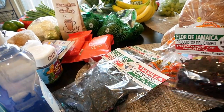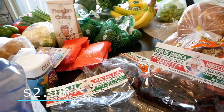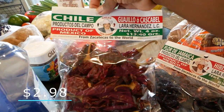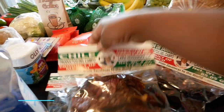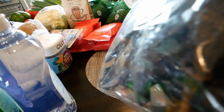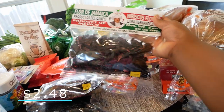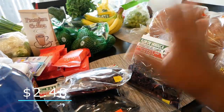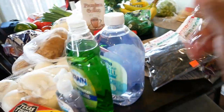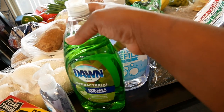Now this is what David threw in the basket. He's not here to explain it so I'm just going to show you. We got some chilies — one bag of red chilies, one of darker chilies — and another item. He's not here to explain, so I'm just moving on.